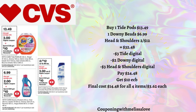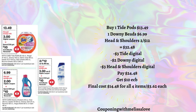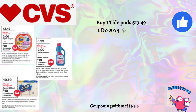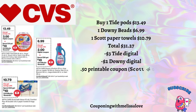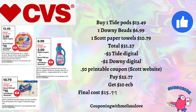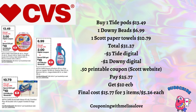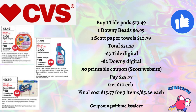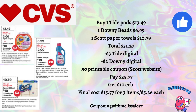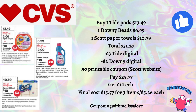Scenario two: pick up Tide Pods for $13.49, Downy Beads at $6.99, and Scott Paper Towels at $10.79 — total $31.27. We have a $3 digital for Tide, a $2 digital for Downy, and a 50-cent printable coupon from the Scott website, so you'll pay $25.77 and get back that $10 Extra Buck, making the final cost just $15.77 for all three items, or $5.26 each. This will be even cheaper when combined with a $10 off $70.